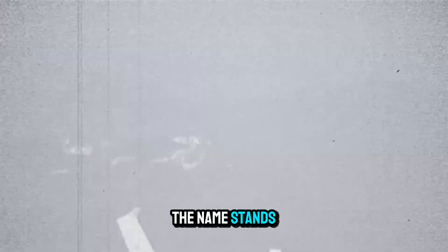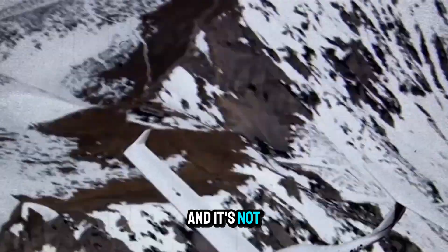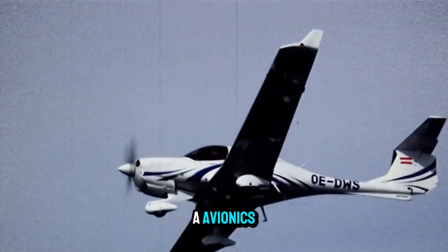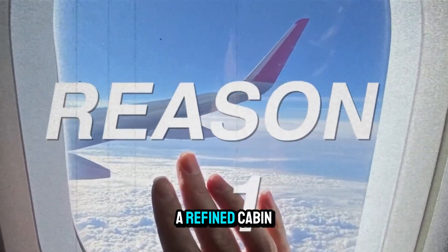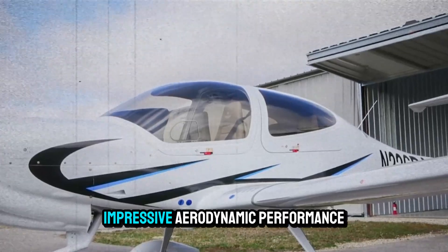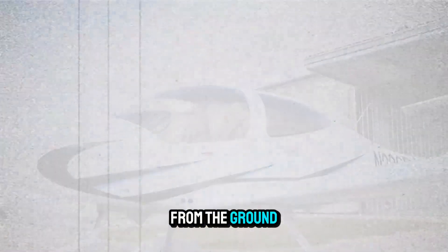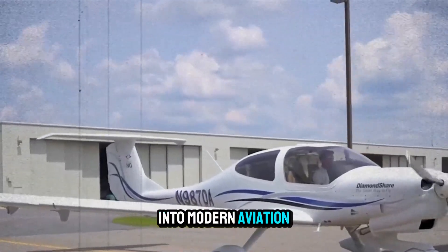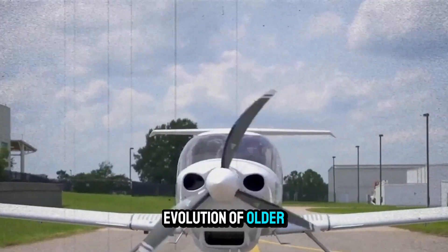The NG in the name stands for next generation, and it's not just marketing. This model features Garmin G1000 NXi avionics, improved LED lighting, a refined cabin with leather seats, and a glass-smooth finish that gives it impressive aerodynamic performance. From the ground up, the DA40NG feels like a leap into modern aviation, not just an evolution of older trainers.